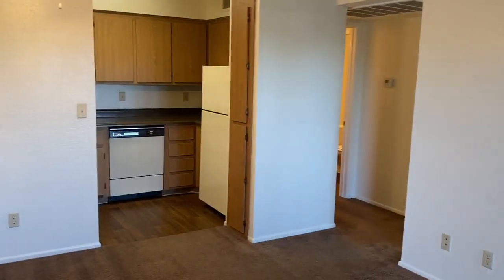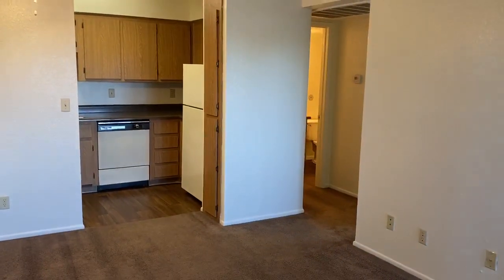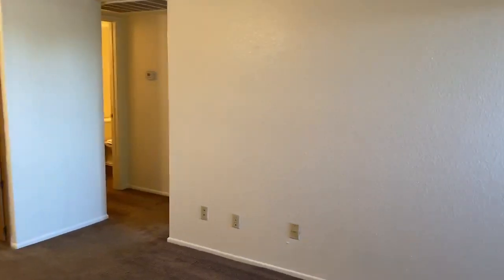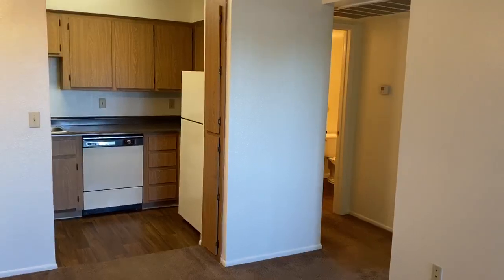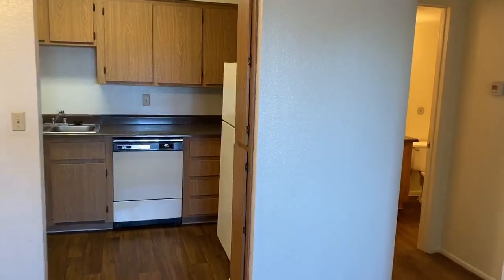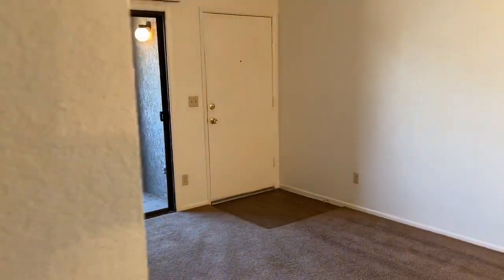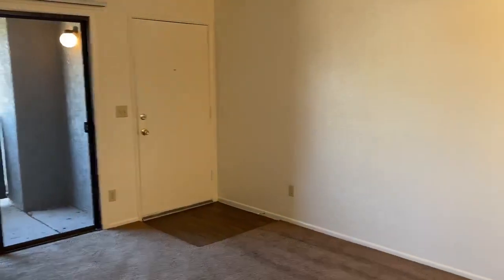Hello everyone, welcome to Cantera. This is our junior one-bedroom apartment, which is our 1A floor plan at 535 square feet. You have a nice living room and dining area here, and you can see the entrance and patio there.